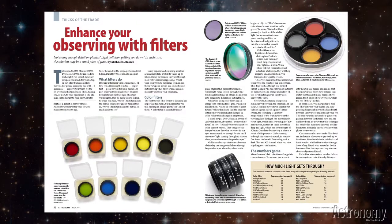Enhance Your Observing with Filters by Michael Bokic tells you how to choose and use colored filters for planetary observing, as well as deep sky filters for making the most of your views of clusters, nebulae, and galaxies.